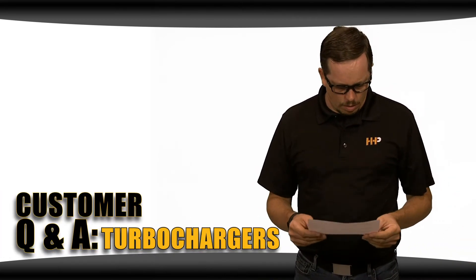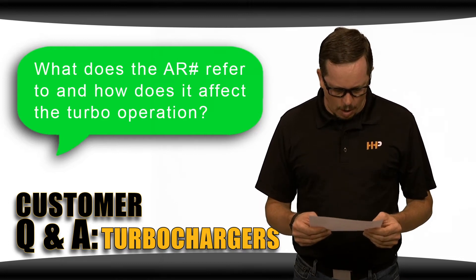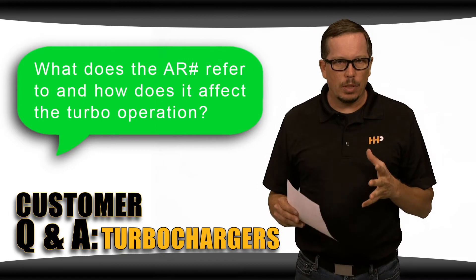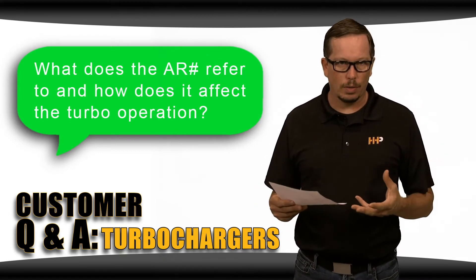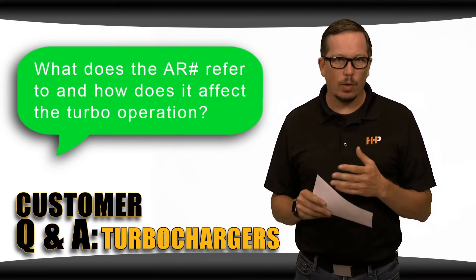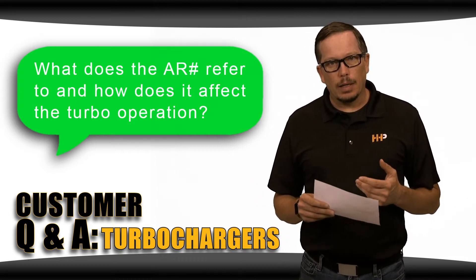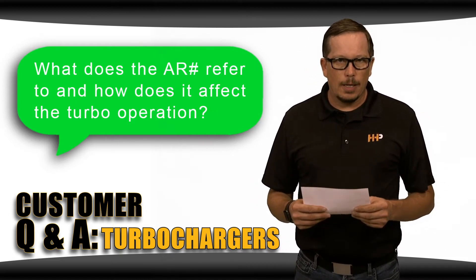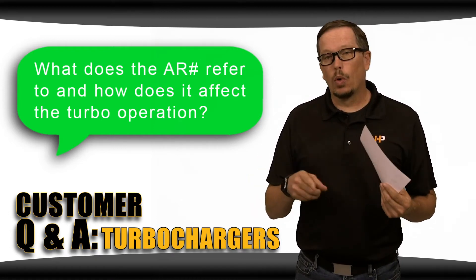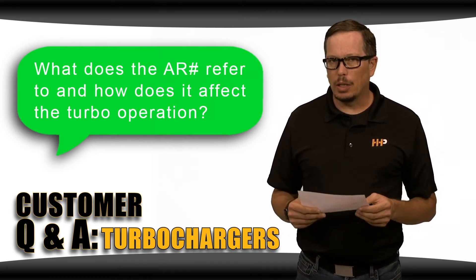Question number one: what does the A/R number refer to and how does it affect turbo operation? The A/R describes the geometric characteristics of all compressor and turbine housings. Technically, it's the cross-sectional area divided by the radius from the turbo center line. A smaller A/R number is going to spool the turbo faster, but it's also going to create some restriction in the exhaust housing.